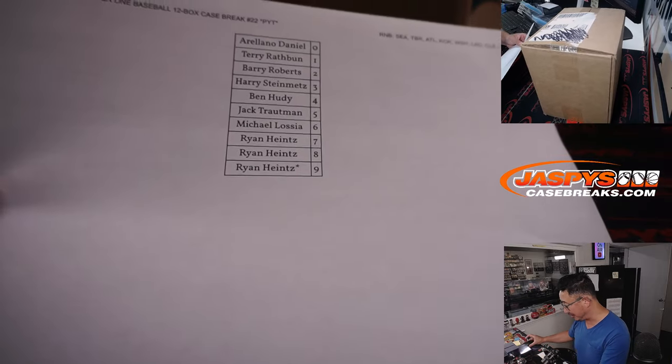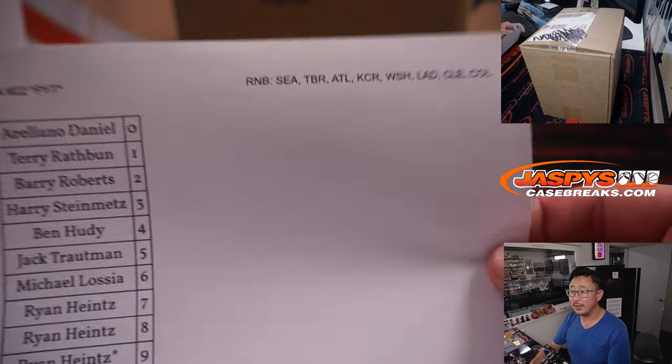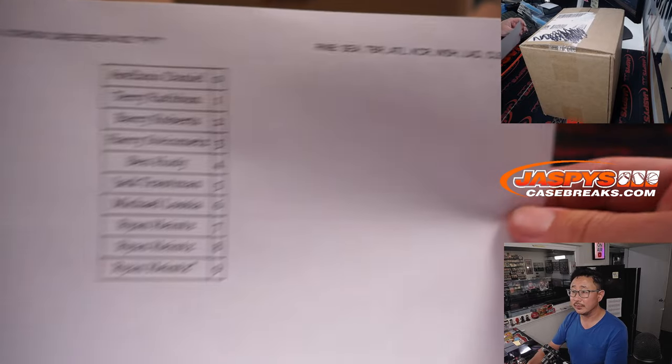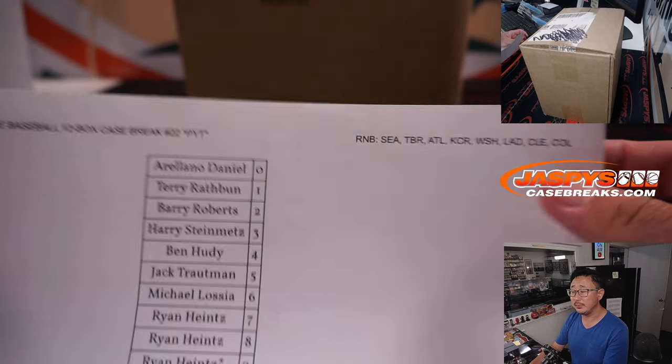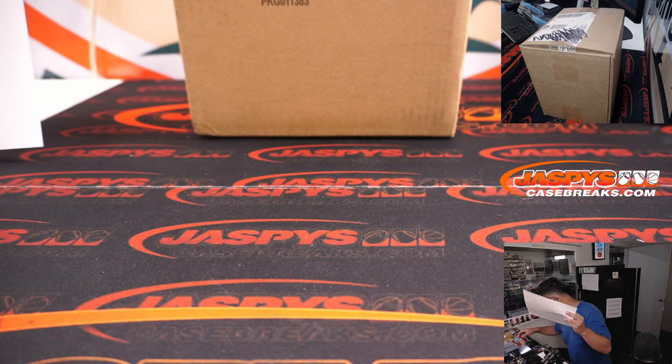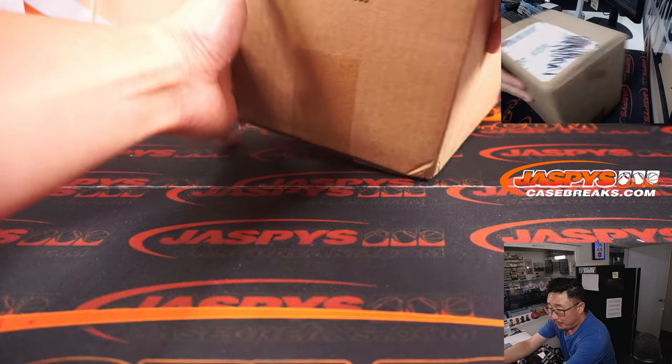Big thanks to this group for filling up the random number block. Here are the results — it's a serial number break just for those teams. Let's pop open this case.